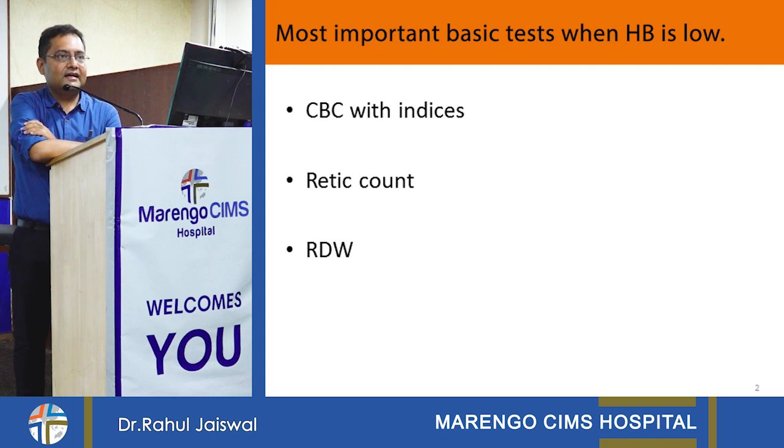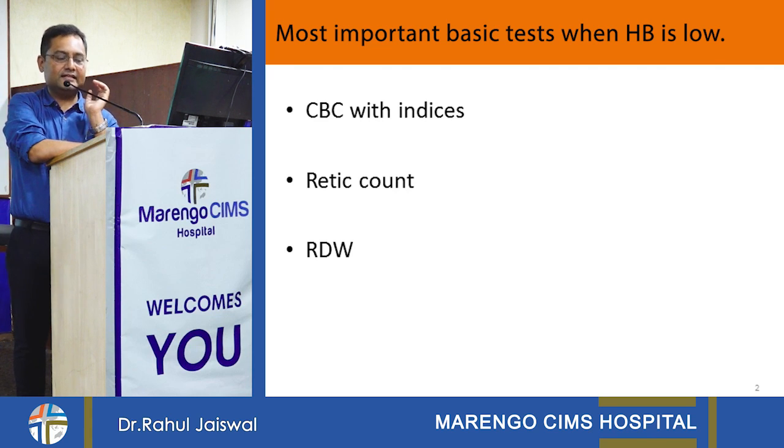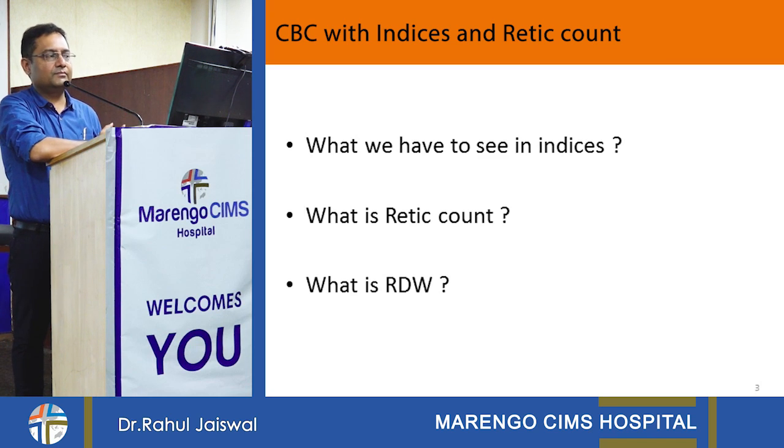The second thing is we have to get a retic count done and red cell distribution width. The RDW and CBC indices come automatically in hemogram reports, but retic count we have to ask separately from the pathologist. As far as MCV is concerned, we divide it into three things: normocytic — normal MCV value between 85 to 95 according to lab reports — macrocytic, which is more than normal, and third is microcytic.